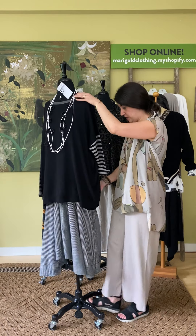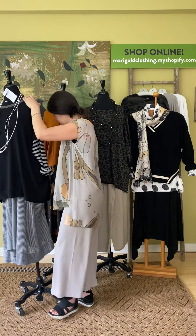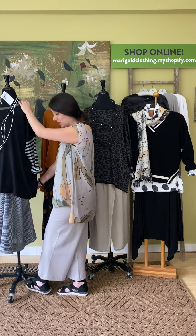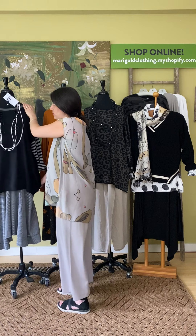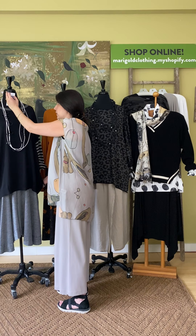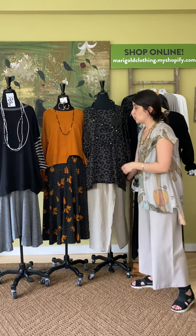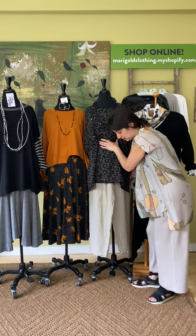We love Planet and these go fast. Just a reminder — everything is available online at marigoldclothing.myshopify.com, or you can give us a call at 317-254-9939, or come schedule an appointment and come play with us.